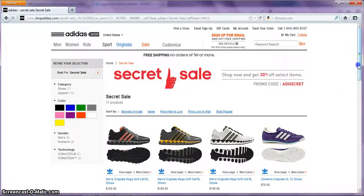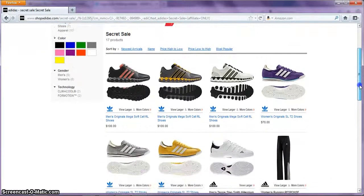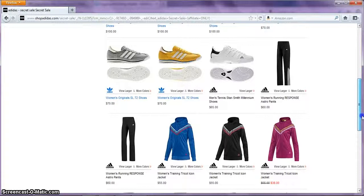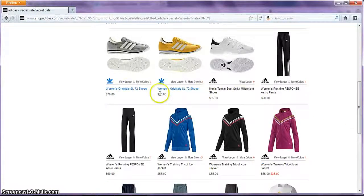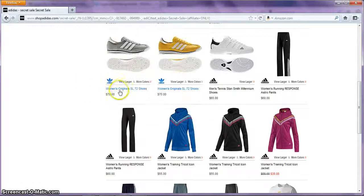I'm just going to scroll down and see if there's anything I like. I see something I like already — there's a gray pair of tennis shoes. It costs $70.00. I wonder how much I can save by using the promo code.